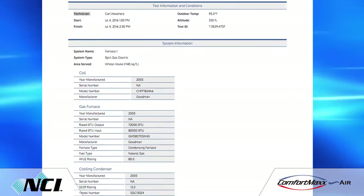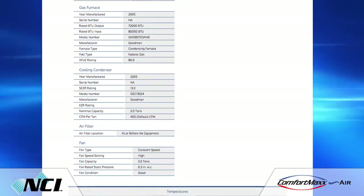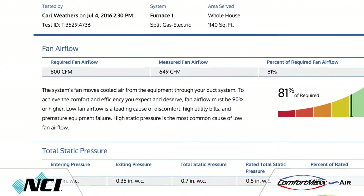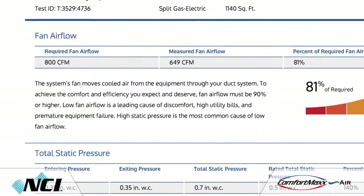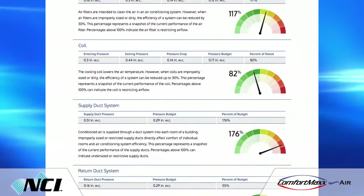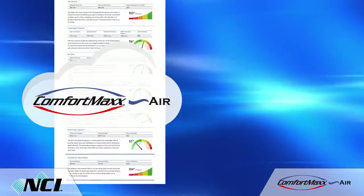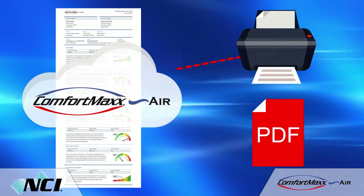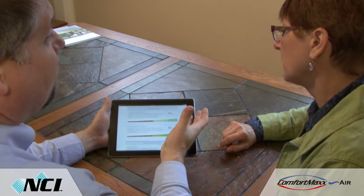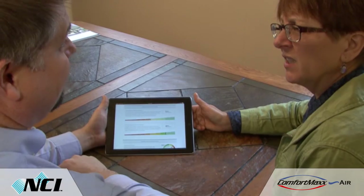The software provides a place to record a full inventory of equipment on each system, allowing you to quickly access key information for both current and future work. Comfort Max reports are specific to the building type — residential reports are better geared toward homeowners, while commercial reports use business-oriented terminology. Both technical and consumer reports can be printed or saved as PDFs, and can be used to create a scope of work and deliver an easy-to-understand snapshot of your customer's home comfort system.